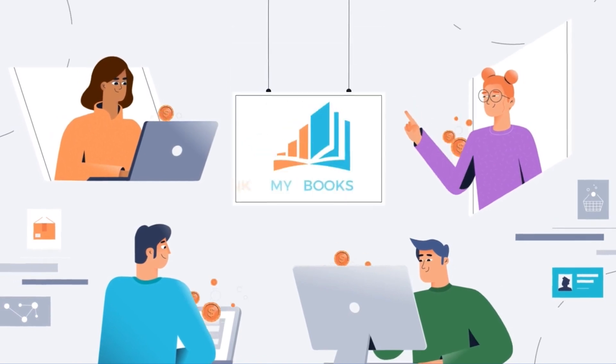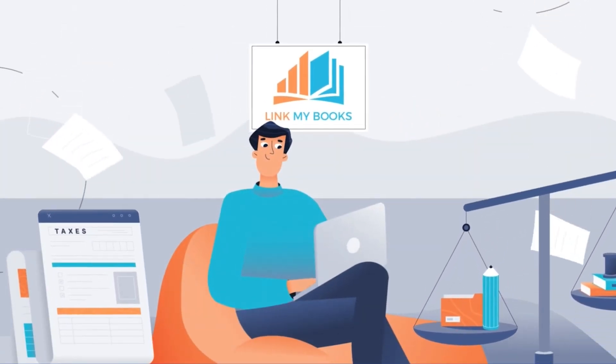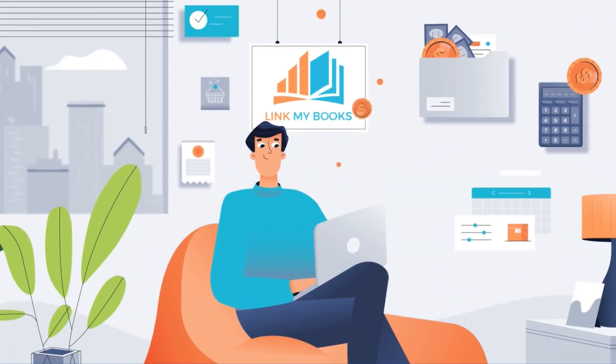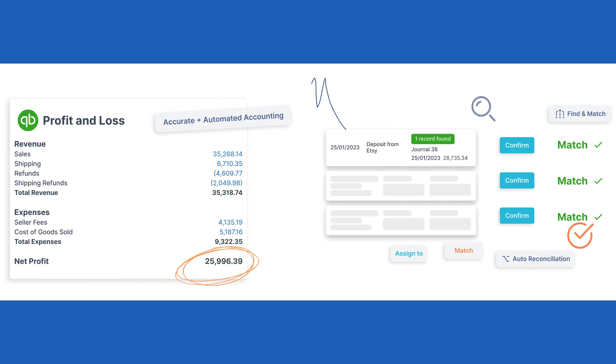Here's the pièce de résistance: Link My Books. This specialized solution is your golden ticket to painless Etsy bookkeeping. It integrates seamlessly, automates the bookkeeping process, and ensures accurate reconciliation — like having a magical assistant that takes care of the nitty-gritty so you can focus on what you love: creating and scaling on Etsy.